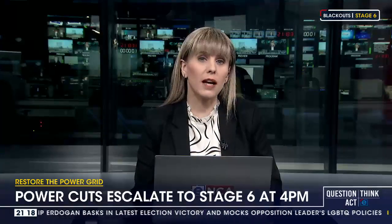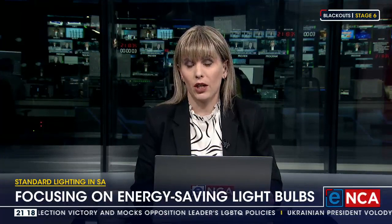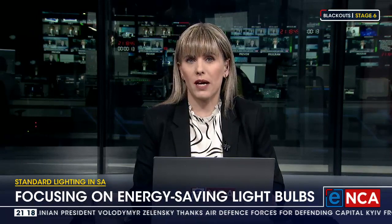New compulsory standards for lighting in South Africa have been gazetted by the Trade and Industry Department. Going forward, all light bulbs that are not energy-efficient LEDs will be banned. The standards aim to improve safety and energy efficiency. I'm joined by Kay Walsh from Nova Economics.